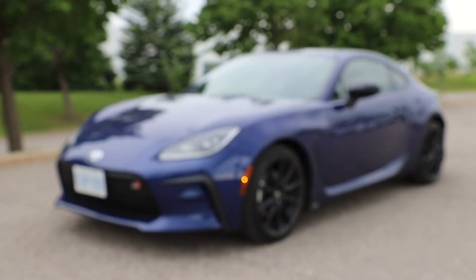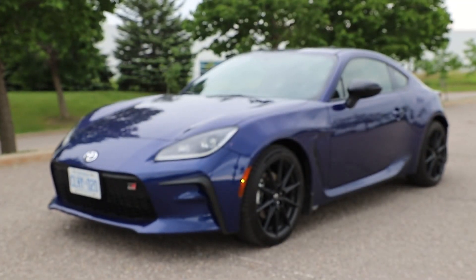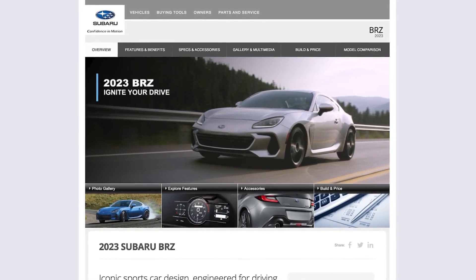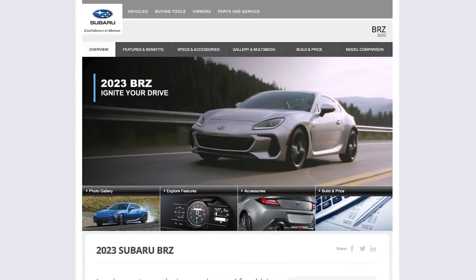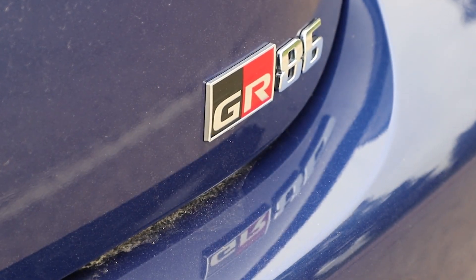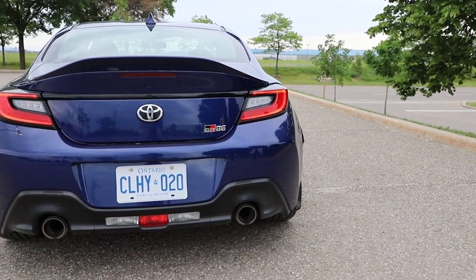It won't be news to enthusiasts that the GR86 is very closely related to the Subaru BRZ. Both roll off the same Subaru assembly line in Gunma, Japan, and both share the same fundamentals. Toyota puts its own stamp on the GR86 through slightly different engine tuning, chassis and suspension adjustments, and of course, the looks.